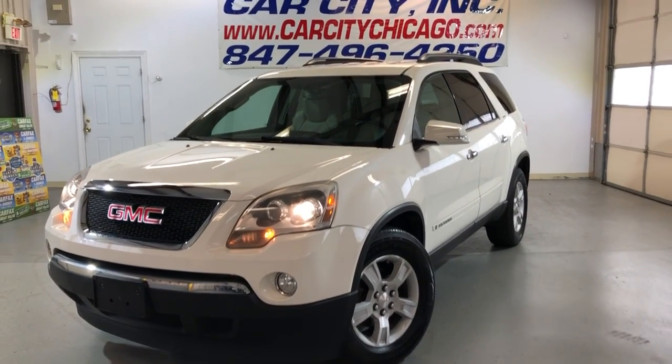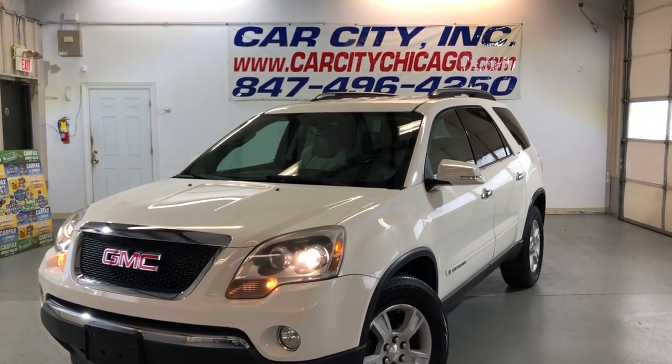Hey guys, you're looking at a new trade-in vehicle here at Car City, Inc. in Palatine.